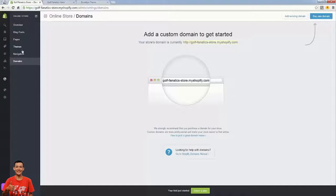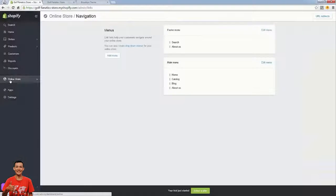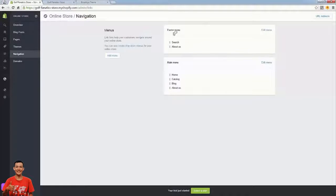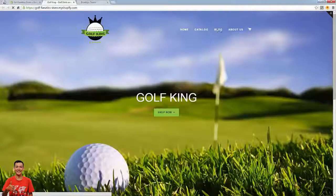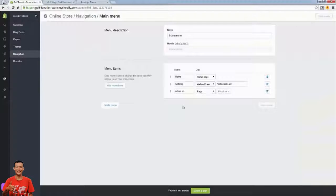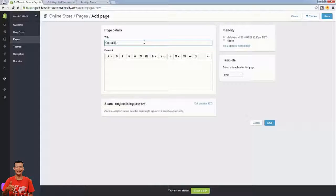There are a couple more things to finish off the store — building our navigation. The links up top are controlled by the Navigation section under Online Store. There are two menus: a footer menu and a main menu — dependent on your theme. This is where you edit your menus. If we don't want 'Blog' up here, go to Edit Menu, press the trash can next to blog, and save it. Reload the site and the blog link is gone.